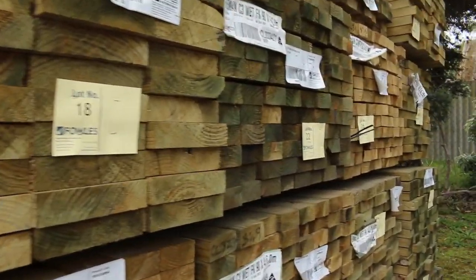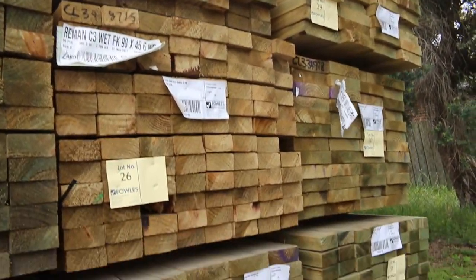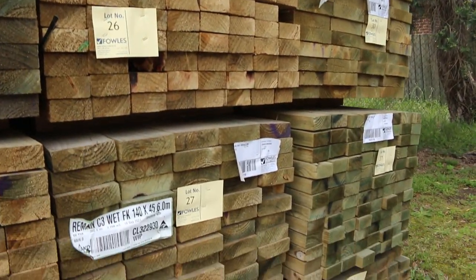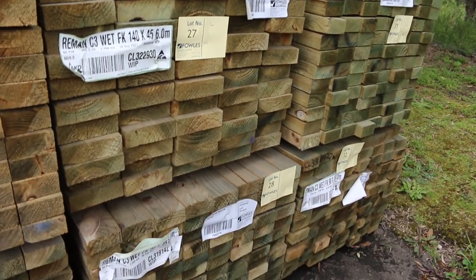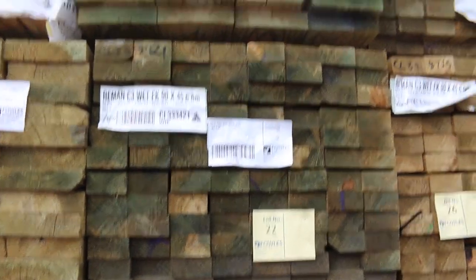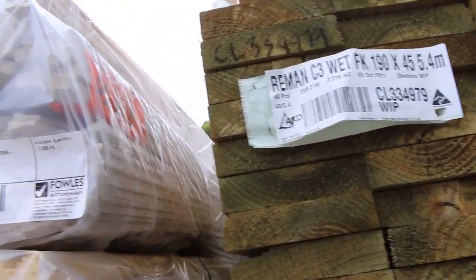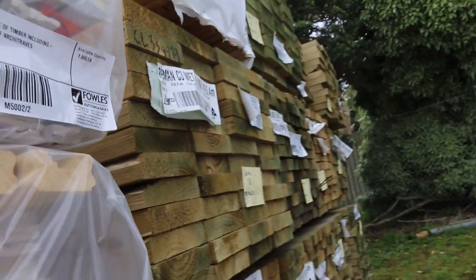Starting out in the yard here guys, we've got a nice load of simulated treated pine which has arrived. A bit of 190 by 45, 5.4s I can see there, a few packs of that. There's quite a few packs of 90 by 45 in the 6 metre lengths there as well. Some nice fresh packs there, predominantly the two lots of items that have come in in the treated.